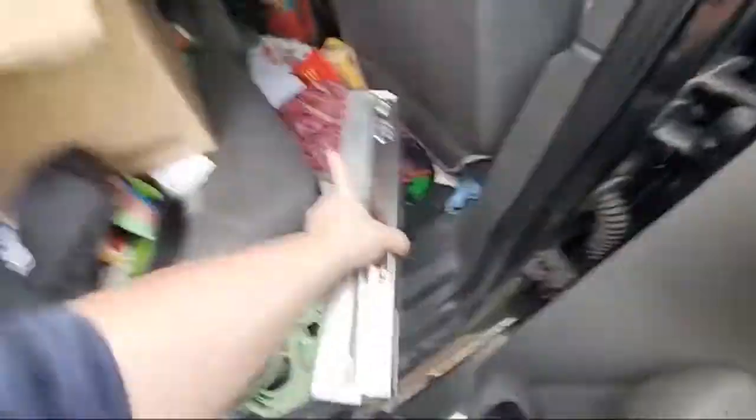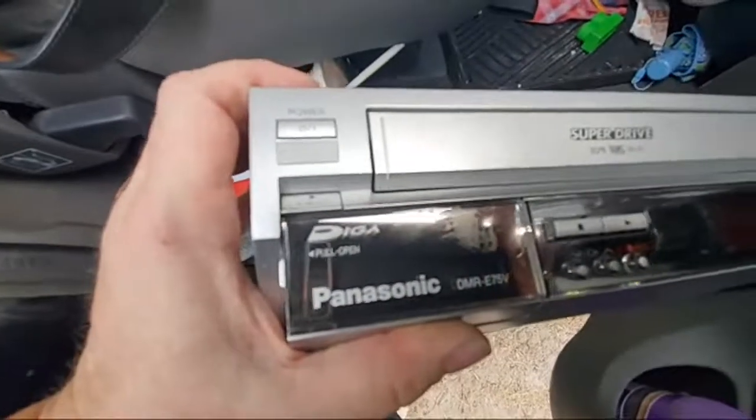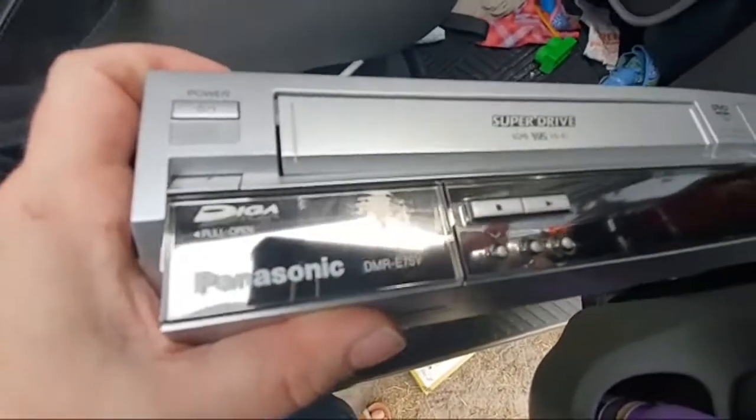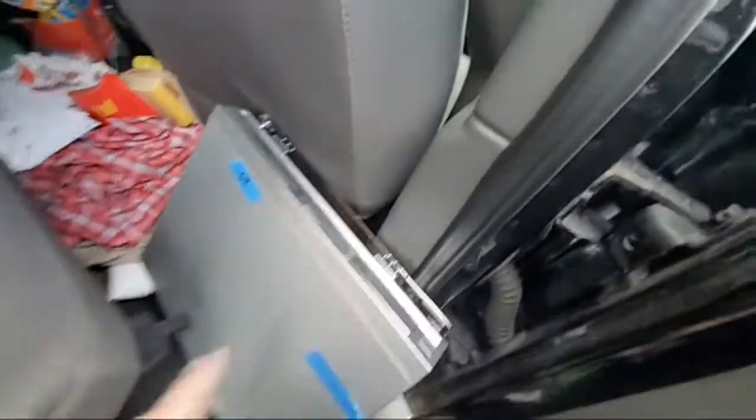This is a DVD/VCR rewriter — it's Panasonic. There's the model number. These comp out from like 70 dollars, some of them, and some as high as 150. It was tested. I did pay 25 so I paid up a little bit for it.